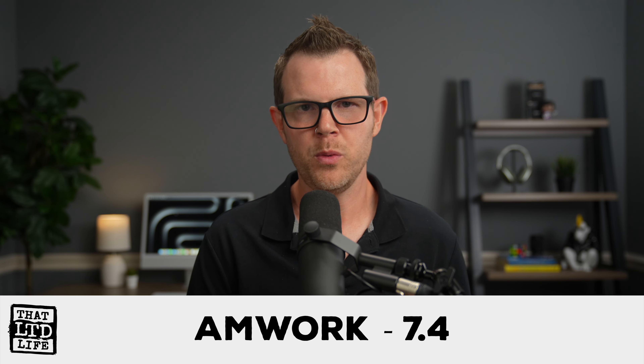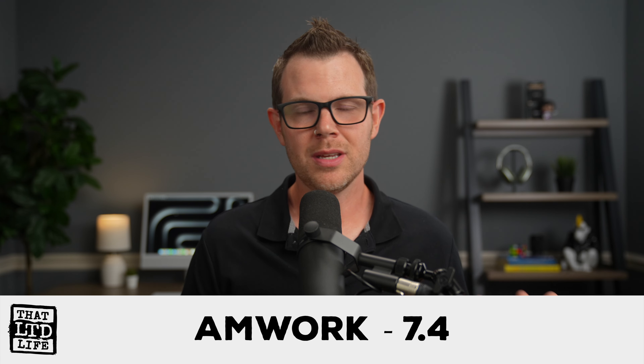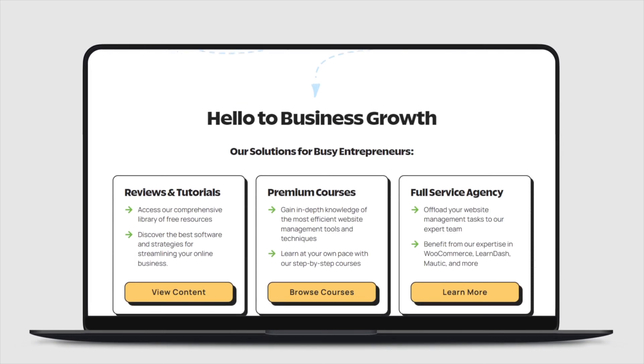After reviewing quite a few mediocre tools in a row, this was a breath of fresh air. The broken Facebook integration definitely hurts the score, but overall it's a snappy, easy-to-use application and I'm pretty impressed with it. I'm going to give Amwork a 7.4. There's a link down below to pick up your own copy. Also check out clientamp.com for a full listing of every video with AI transcriptions, a free email newsletter, and premium online courses. Thanks for watching — see you in the next video.